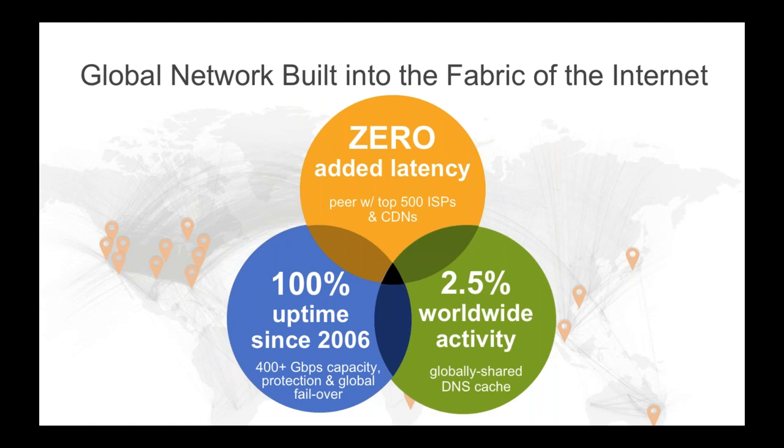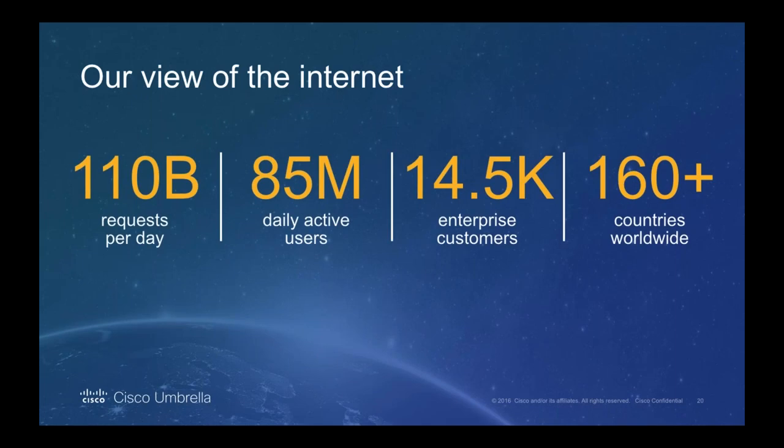We also publish our system status on our website. Even as the internet population grows, we've been handling close to 2.5% of the world's internet activity for the past five years — a huge percentage for a single provider. To put that in perspective, Google as a whole sees about 3% of the internet's traffic. We're actually resolving close to 125 billion DNS requests across 85 million users across 160 countries every single day.